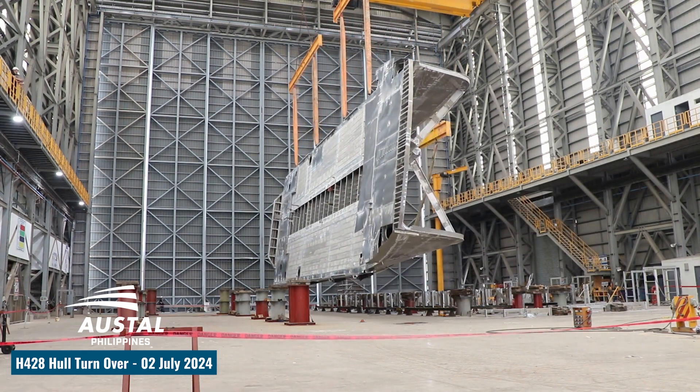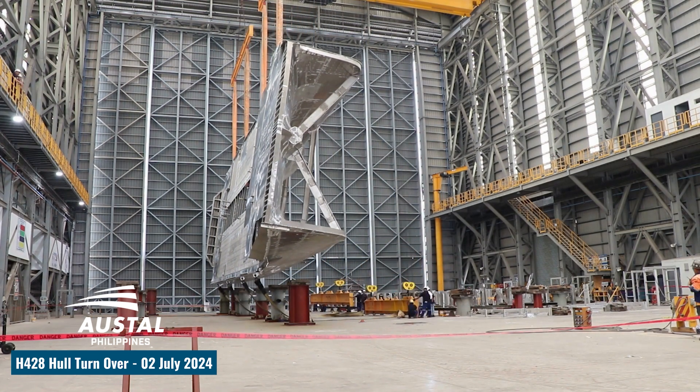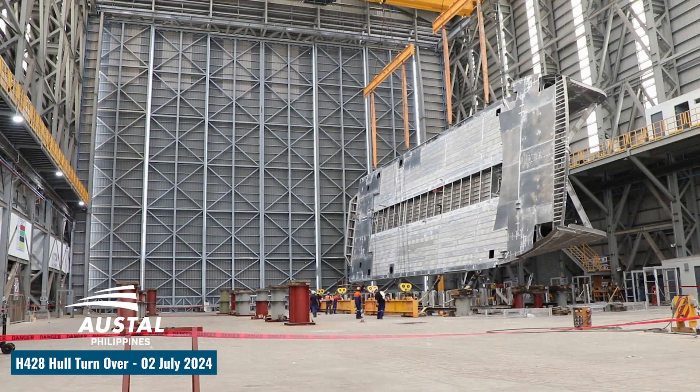With two by 1029 kW MAN D2862 diesel engines driving fixed-pitch propellers, the vessel will have an operating speed of up to 25 knots on the 45-minute journey from Hillary's Boat Harbour to Rottnest Island.